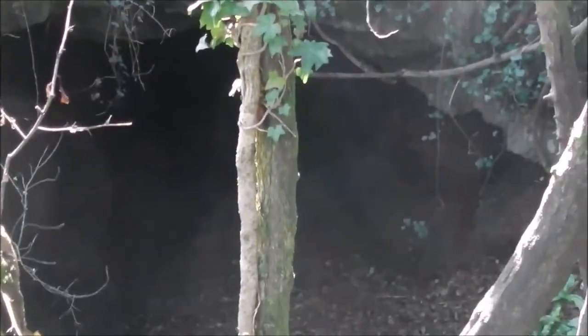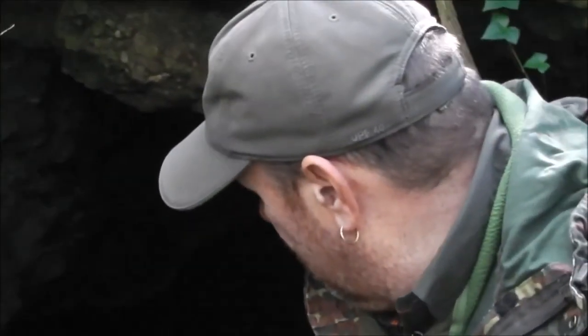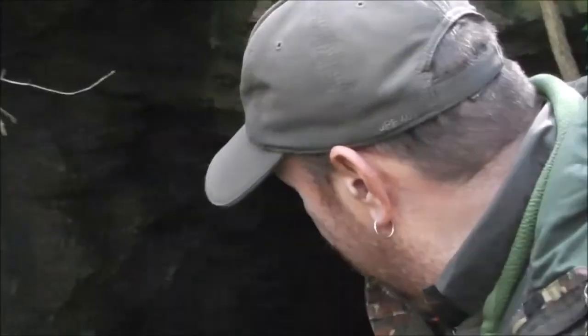I believe this cave is Fox's Hole. There may be bats down here, we'll see when we get in there. I'm not going to record climbing down this bit - I'll record once we get to the mouth of the cave. We've just come down the steep slope, we're now at the entrance. This camera's not made for dark conditions but we've got the torch. Torch is on - it's a very steep entrance in here.